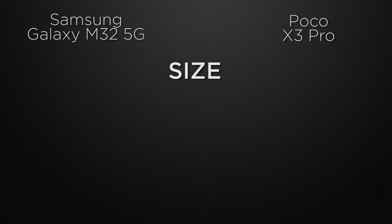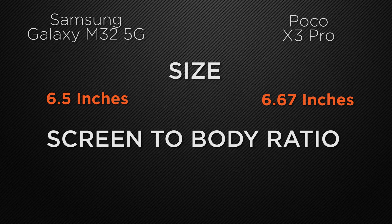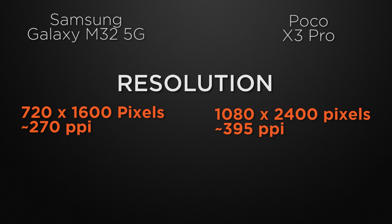Moving to the display features, let's start with display size. M32 has a 6.5-inch display whereas X3 Pro has a 6.6-inch display. So the winner here is X3 Pro because it has a bigger screen. About screen-to-body ratio, M32 has approximately 81.6% whereas X3 Pro has 84.6%, so the winner is X3 Pro. Talking about screen resolution, M32 has HD+ display whereas X3 Pro has Full HD+ display. The winner here is X3 Pro because it can produce sharper images.